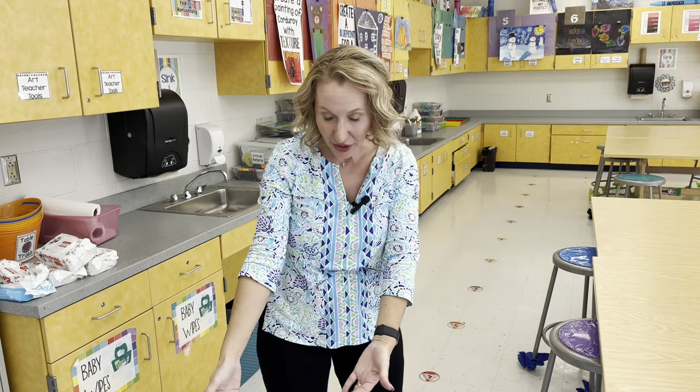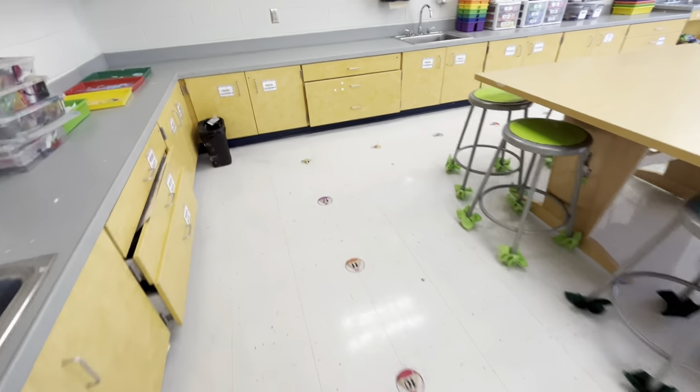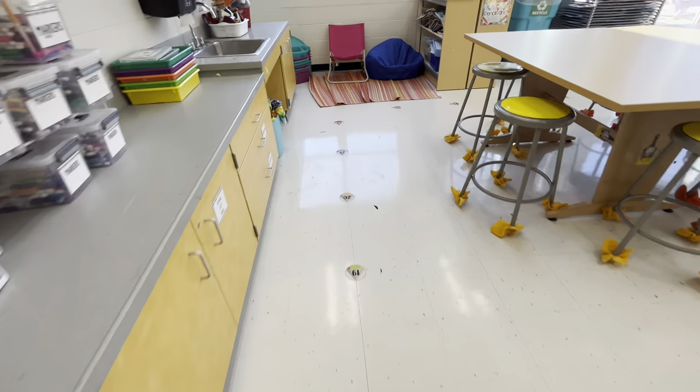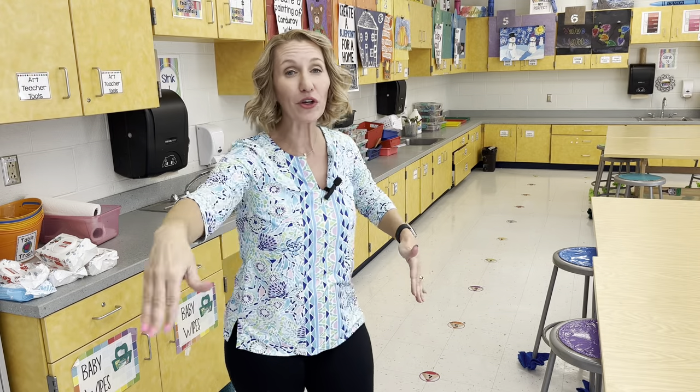I greet my kindergartners at the door and invite them into the art room. Together we walk down the number line where they line up when they come into art, and we walk all the way around the room. This gives them a moment to get their wiggles out — they can take a look at what objectives are hanging up, what looks different about the room, what materials are out. We don't have students talk during this time; it's just a time to look. It also keeps them out of the hallway traffic and walks them all the way around to the carpet area.